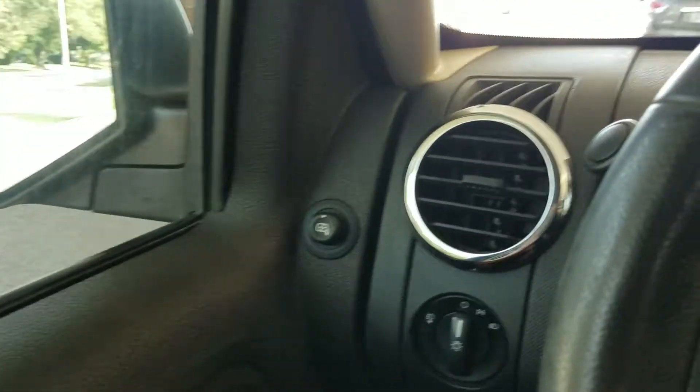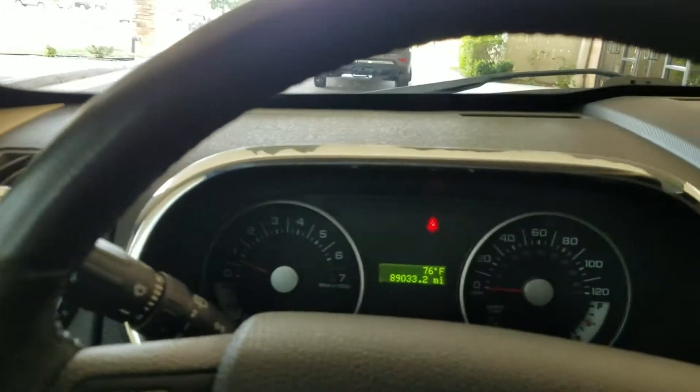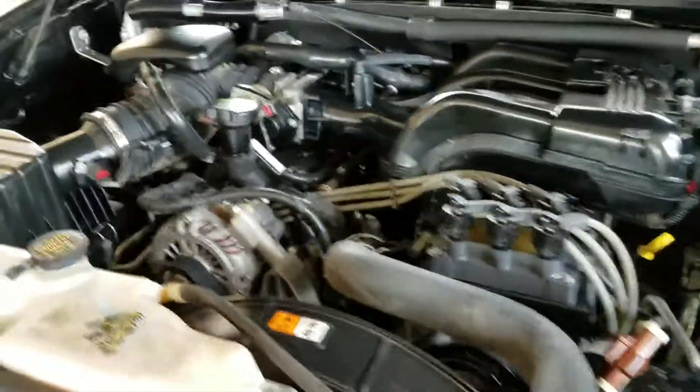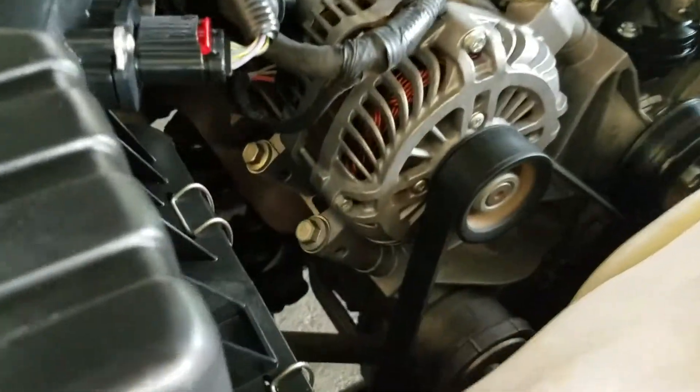This is not one of those vehicles on some bargain lot with a crazy low price where a lot of stuff doesn't work and there's a check engine light on. This vehicle is very clean. Let's pop the hood — underneath it has the highly desired 4.0 V6 engine, plenty of power, good fuel mileage.